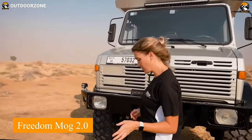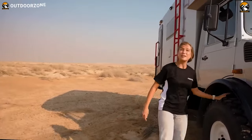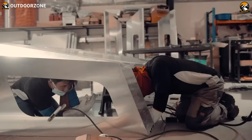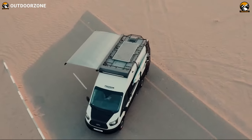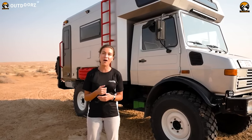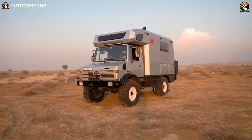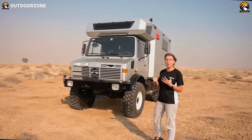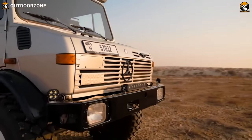The Freedom Mog 2.0 is the epitome of the ultimate expedition vehicle, designed for adventure enthusiasts seeking a seamless blend of robust off-road capability and creature comforts. Crafted meticulously from 100% aluminum, its rugged 4x4 off-road camper body exudes charm with natural pine finishes. With a 90-liter fuel tank, 150-liter freshwater capacity, 50-liter black tank, and 70-liter gray water capacity, it's well-equipped for extended journeys. A gravity toilet and shower ensure self-sufficiency in remote locations, while the fully functional kitchen features a 110-liter isotherm fridge and microwave oven.